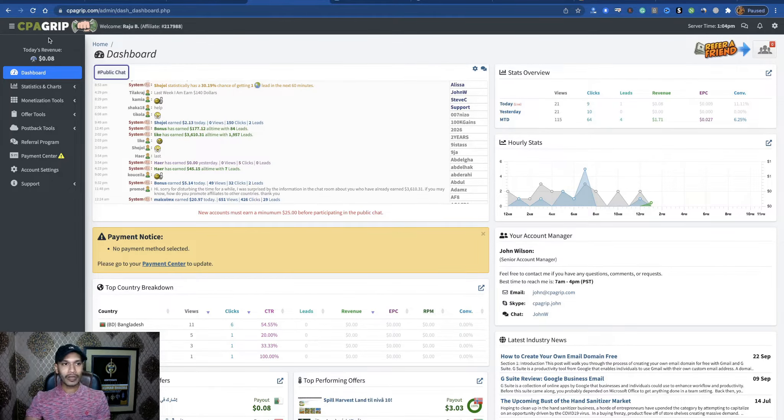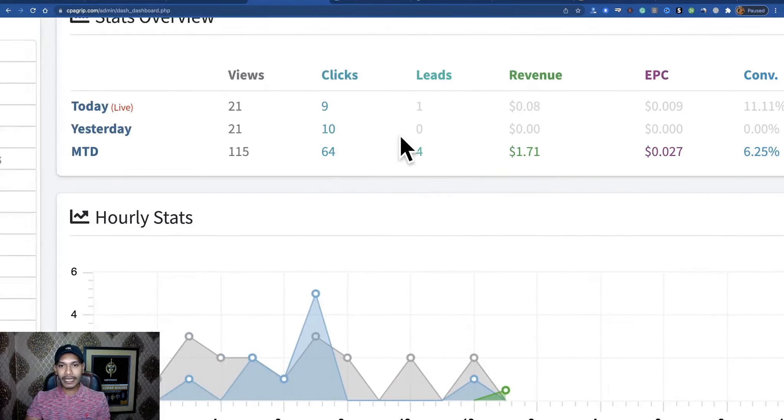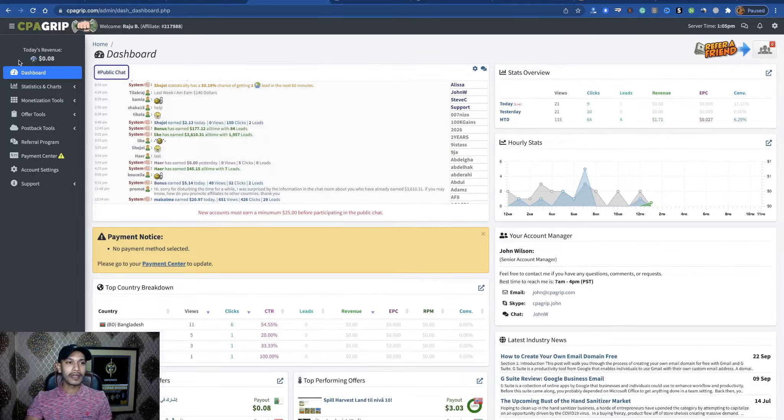Your first step: go to CPA Grip. Create an account on CPA Grip. You can see here some of my results from applying this method — I hope you can get even better results. Then you have to check offers: go to 'My Offers'.